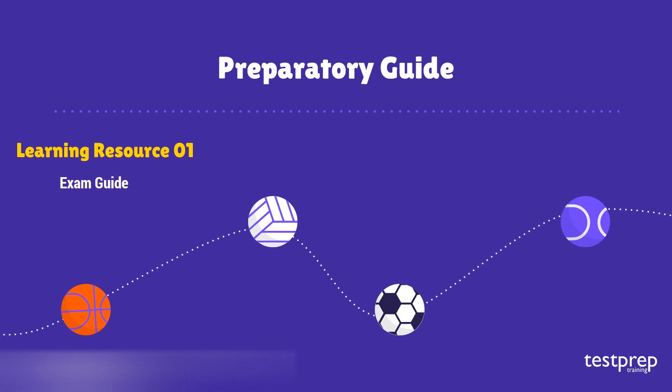Now let's discuss the preparatory guide. Learning Resource 1 — Exam Guide: The first step is to download the exam guide for the exam. The exam guide provides authentic details about the exam course. Make sure to refer to the exam manual to have prior knowledge of your course in detail.